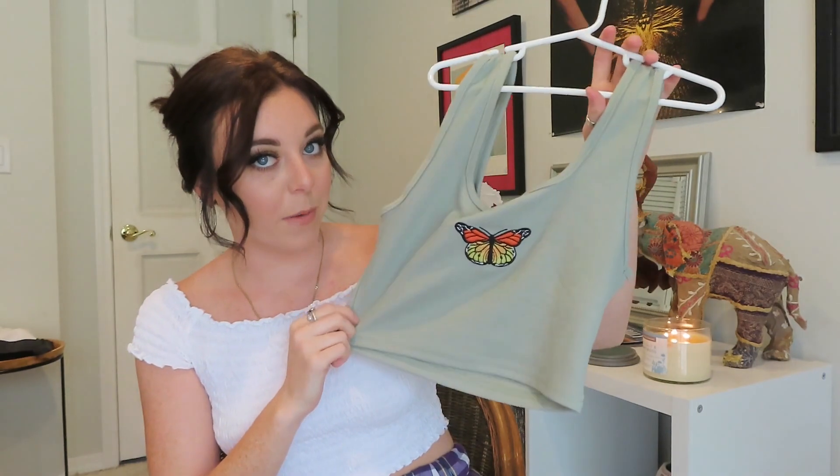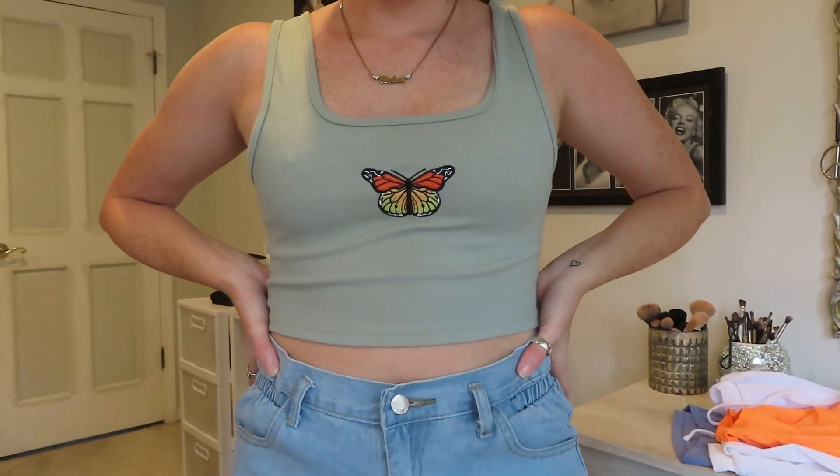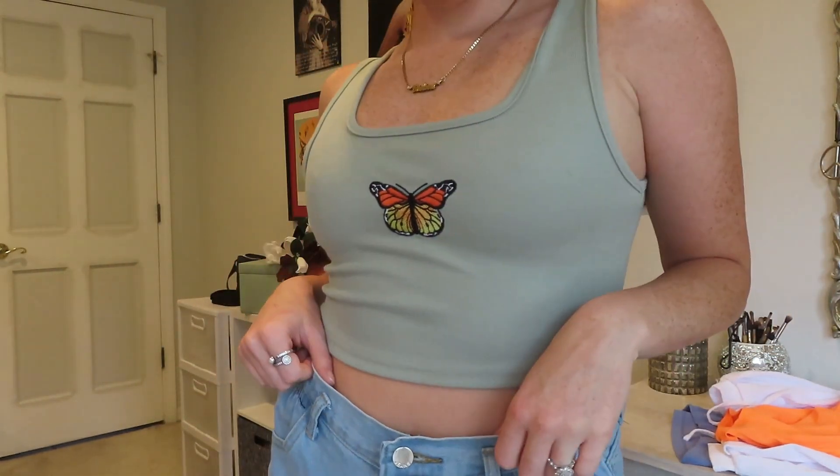Next I shopped at Zaffle and found some really cute things. The first thing I got was this little butterfly cropped tank top. I've recently been obsessed with butterflies. It's an olive green color and the butterfly is orange and yellow — I just fell in love with it. It's pretty thick and very comfortable.